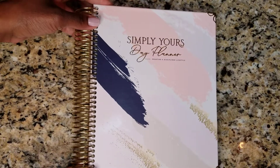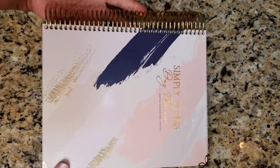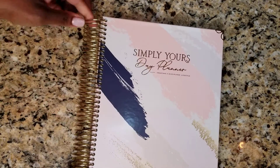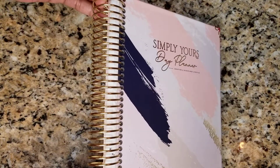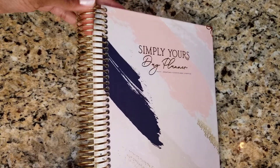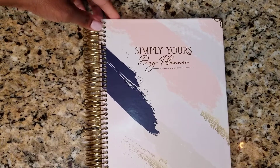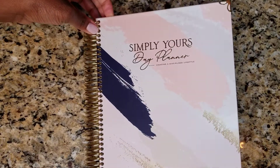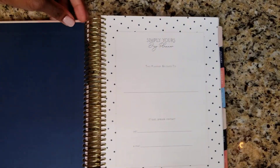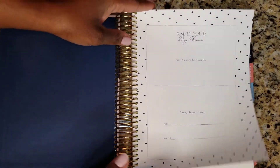So this is the beautiful planner. I'll turn it sideways so you can get an idea for how it looks. I love the gold coil — it is flexible but sturdy, so it's not so stiff that you can't function with the planner and make sure that the page is turned. This is the front cover, and I'm so excited about who the planner belongs to.